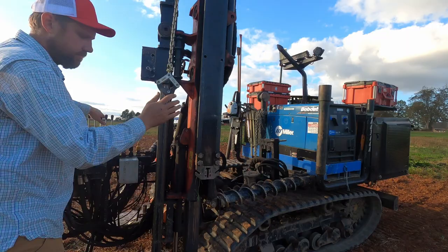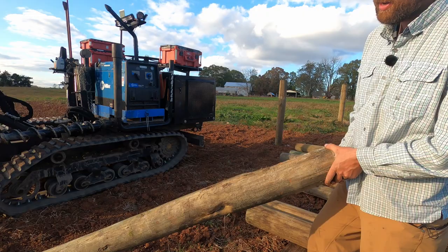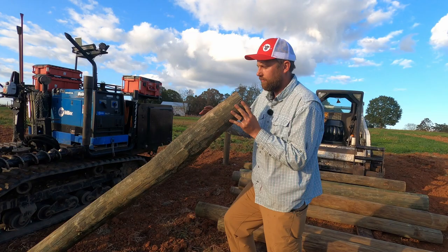I really think the real difference in a good contractor on the ag market is making this post look really good, because we're going to bury this, and then we're going to pick the straightest part of this post to be the face of our fence. From right here down it's pretty good, it's a pretty nice post, so we use that as the face.